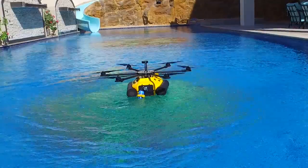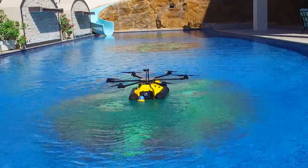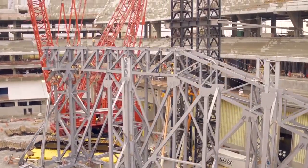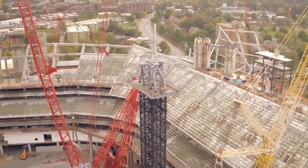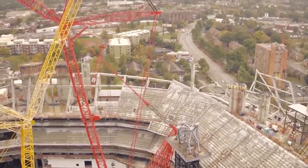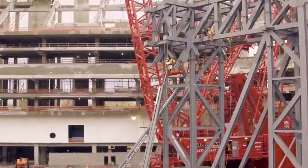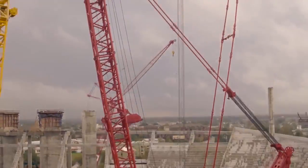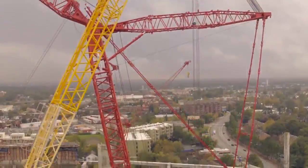Aerial surveying is being taken to a new level with Exponent's UASs. The ability to provide ground survey precision with digital mapping is changing how the civil engineering industry is approaching construction. Partnering with one of the largest global survey companies, Exponent has the experience to provide clients with the required data to enhance their projects.